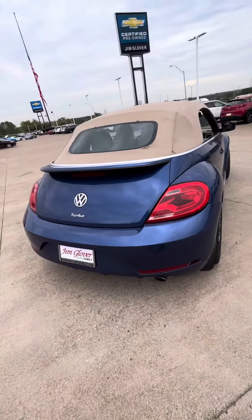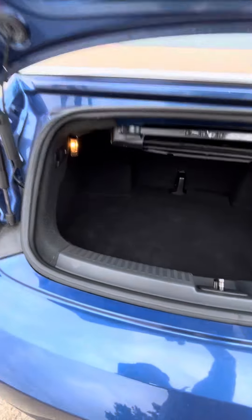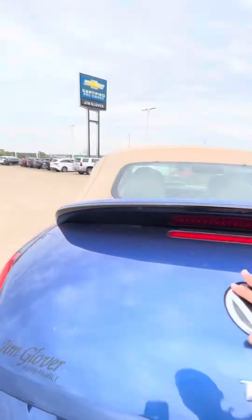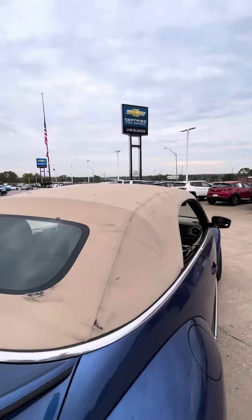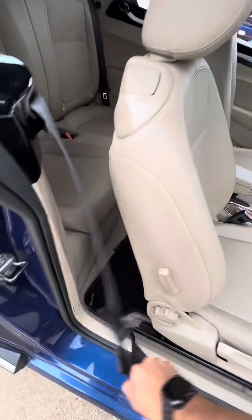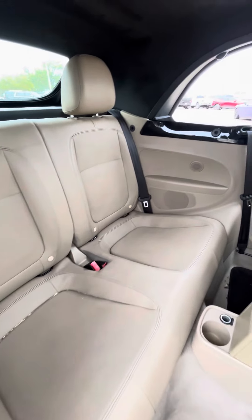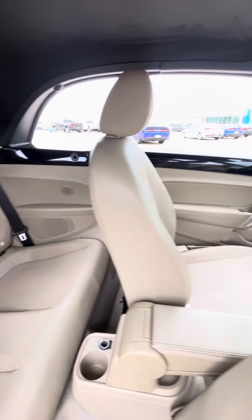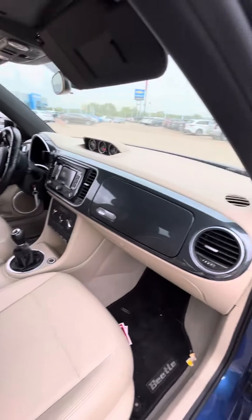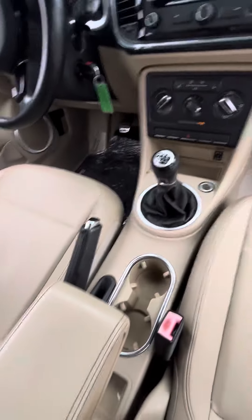There's still decent trunk space on this. You can fold those seats down in case you need more space — you can lay the second row down if you need it. The back seat leather seats are still in good condition. Up front you have leather seats as well, and it's a stick shift.